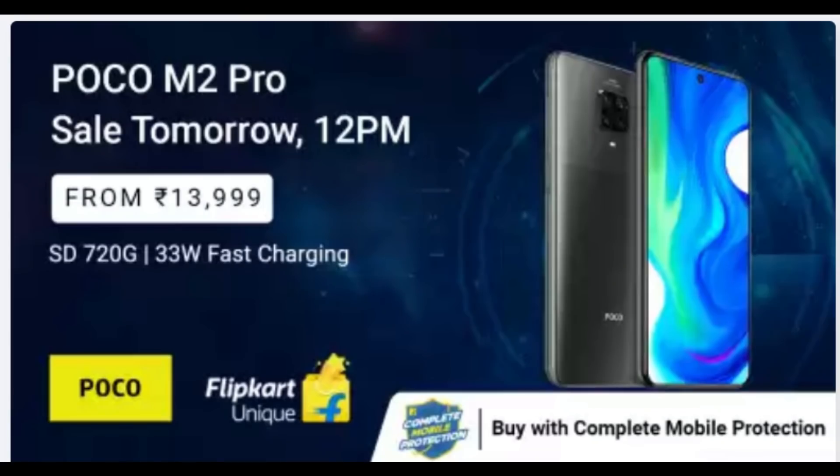The POCO M2 Pro first sale is starting soon. We are also expecting the Motorola One Fusion Plus delivery. Once we receive delivery, we will cover unboxing and review on our channel. When delivery starts, we will cover all updates on our channel.